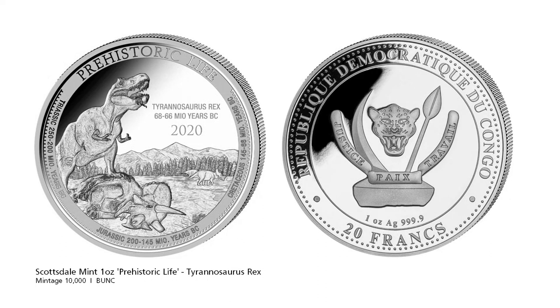Scottsdale Mint goes prehistoric with the release of a dinosaur coin. Of course they start off with the cliché dinosaur, the Tyrannosaurus Rex. There's a lot of detail on the coin with the timeline around the rim and T-Rex inviting Triceratops for supper. The T-Rex is estimated to be 12m in length and weigh about 7 tons.